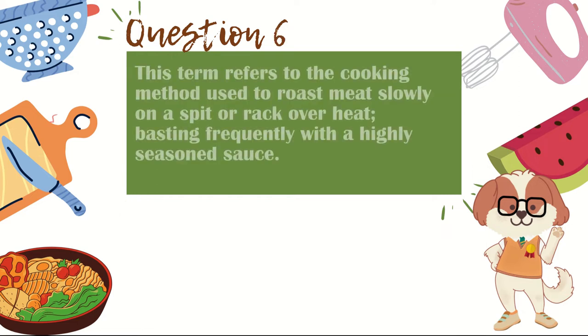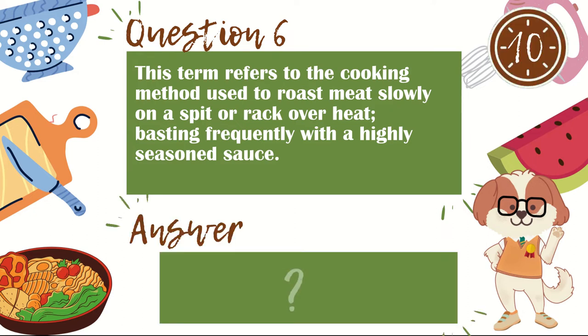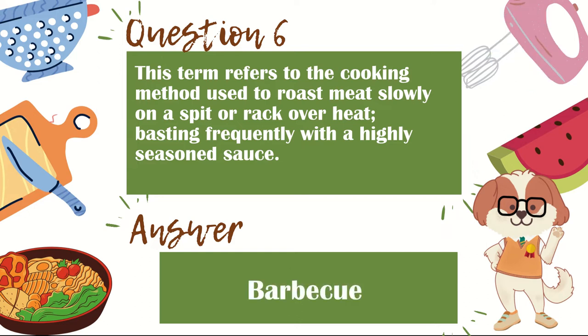Question 6. This term refers to the cooking method used to roast meat slowly on a spit or rack over heat, basting frequently with a highly seasoned sauce. The answer is barbecue.